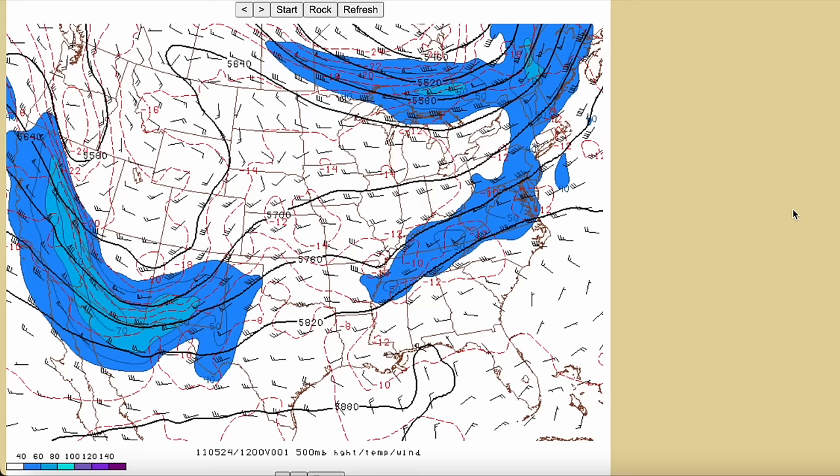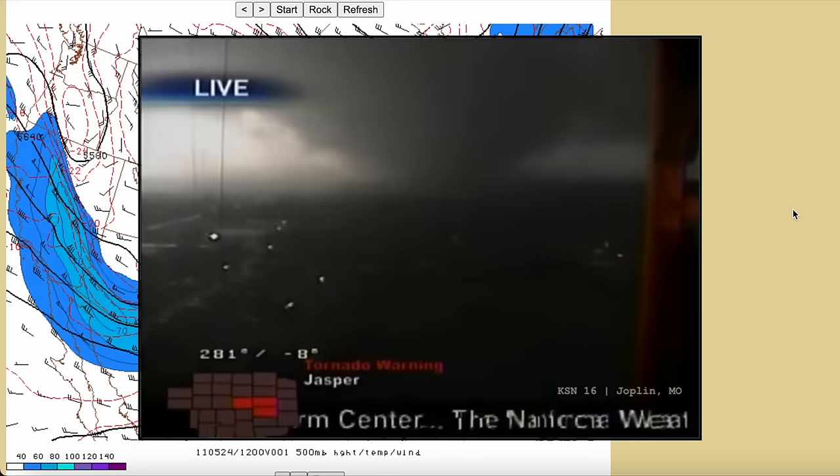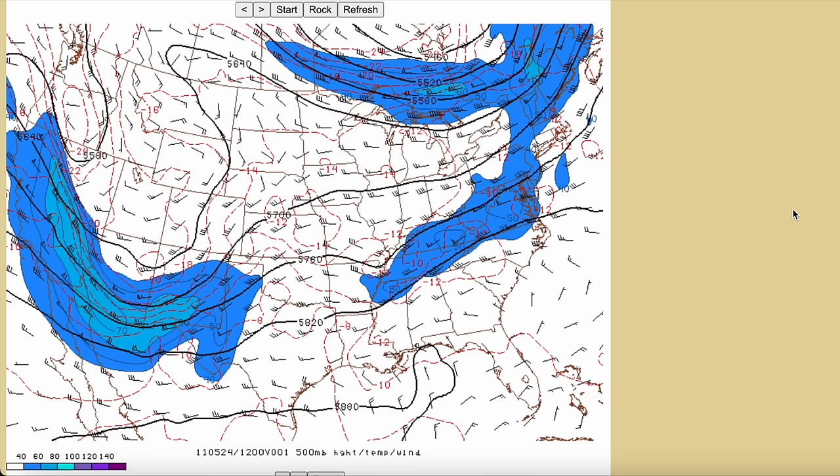Let's dive into the meteorology behind this event. We were right on the heels of the Joplin, Missouri tornado event just two days earlier, so this was a continuation of a very active period for severe weather across the central and southern U.S. We'll start out at 500 millibars at 12Z — 7am central daylight time on May 24th — about 8 hours before the tornadic activity would begin.